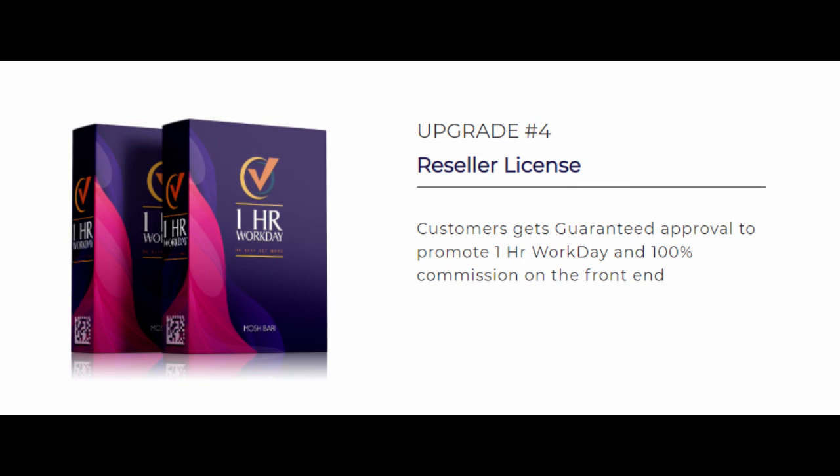Upgrade Number 4 is the reseller license at $77. With this upgrade, you get guaranteed approval to promote One Hour Workday and keep 100% commission on the front end of the funnel.